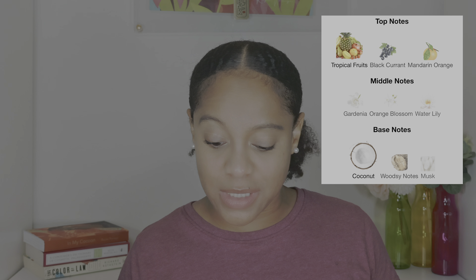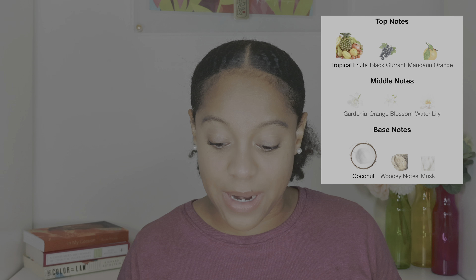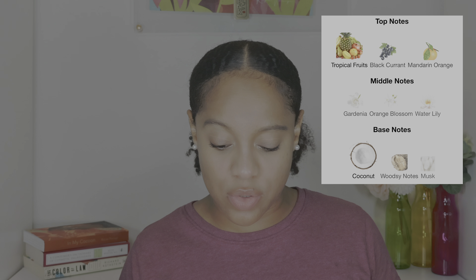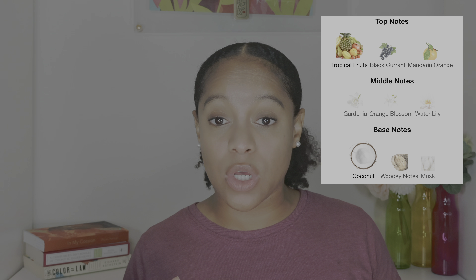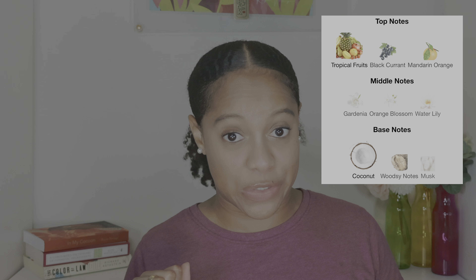Summer Breeze from Ocean Pacific: the top notes are tropical fruits, black currant, and mandarin orange. The middle notes are gardenia, orange blossom, and water lily. The base notes are coconut, woodsy notes, and musk. This is a light, sweet, aquatic, almost like ocean water and ocean breeze type of fragrance — almost airy in a way. I'm always getting Surf Boy type of vibes from this.